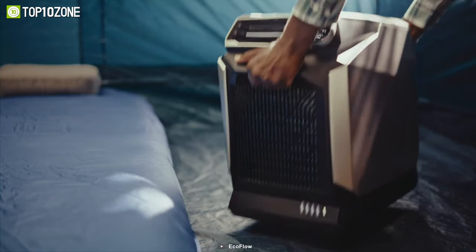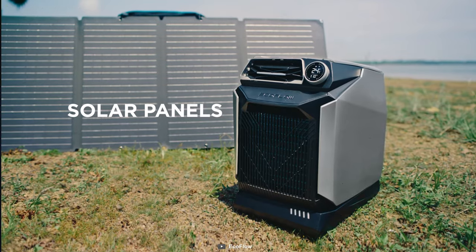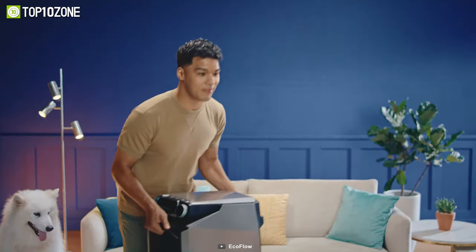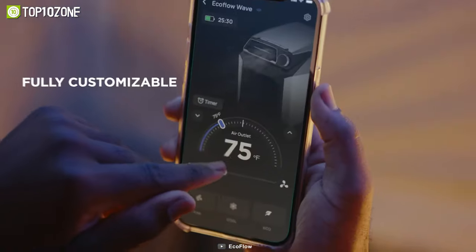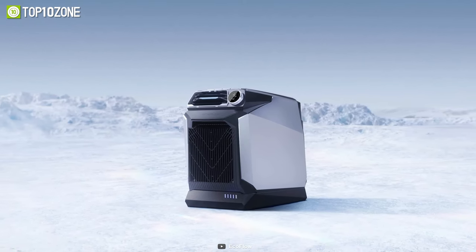If you need to recharge it, you have plenty of options, including wall outlets, solar panels, or car outlets. The EcoFlow Wave is also super easy to use and carry. You can control it with a simple dial or a dedicated app. You can attach tubing for directed cooling or use it without for ambient cooling. So get your EcoFlow Wave today and enjoy the coolest summer ever.